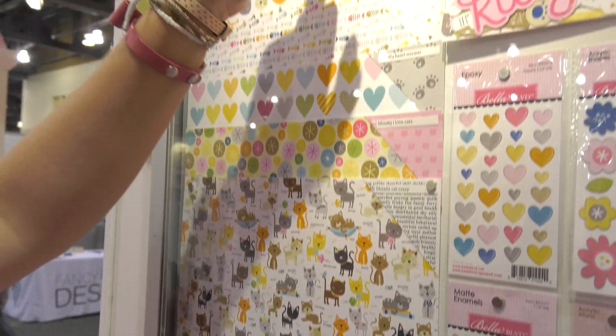This cat head washi tape has been very popular at the show. It's from Cooper, but it also coordinates with Chloe, so we're showing it here.